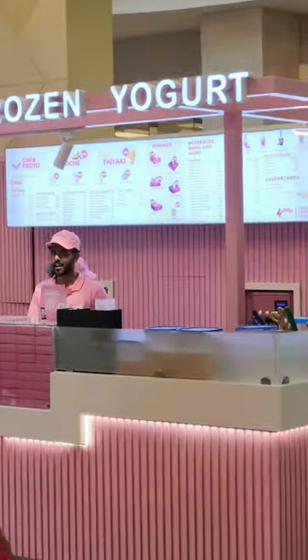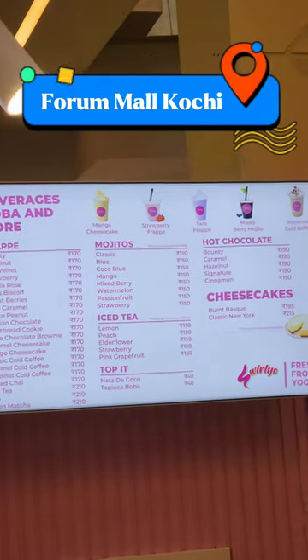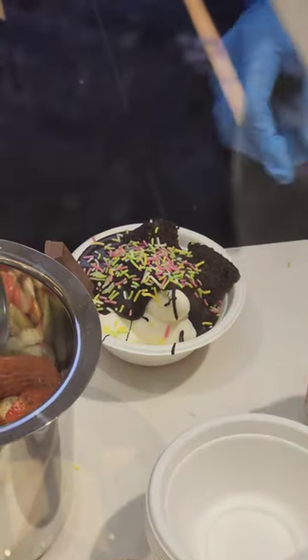If you have a frozen yogurt in Froyo, you can use it in the cinema. I love Froyo — Froyo is tasty. If you go to Froyo, you can use it as well, along with toppings and add-ons.